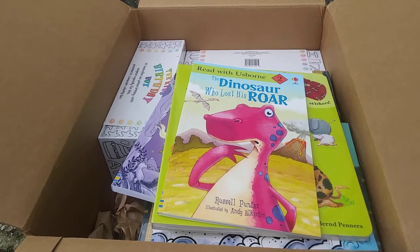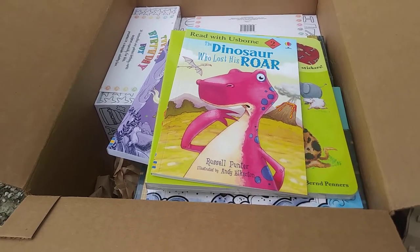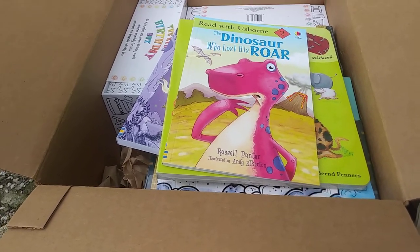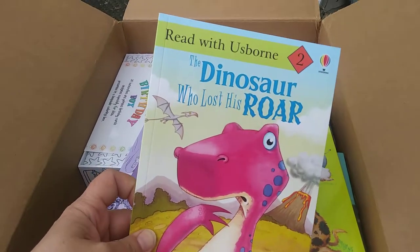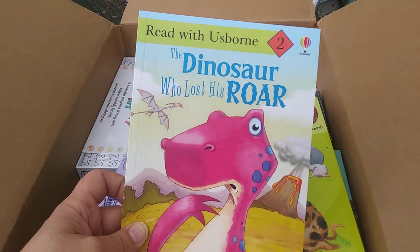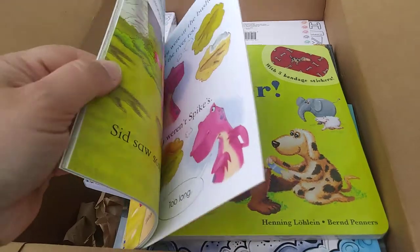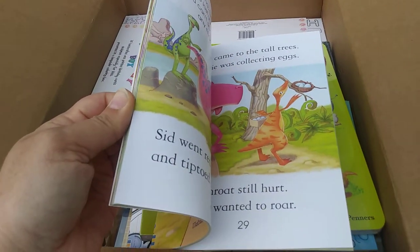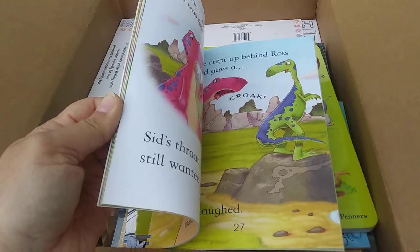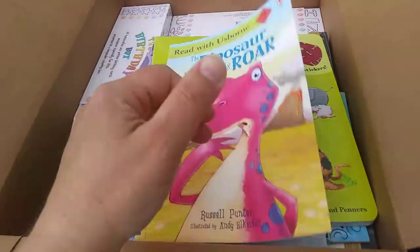Can you believe I made a nine-and-a-half minute video already with books I won from hosting a party? Here are the last few. This is another Read With Usborne, but a level two — a little easier. It's called The Dinosaur Who Lost His Roar. I guess I was in a dinosaur mood when I picked these out! This one has a lot less writing in it and really cute illustrations.